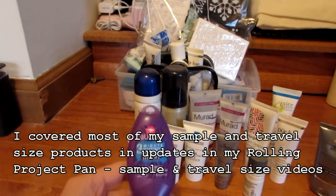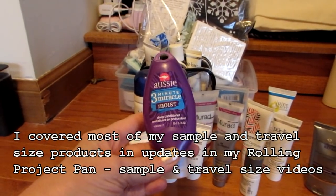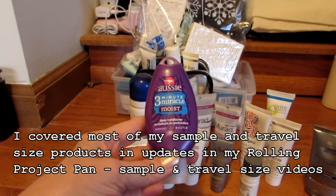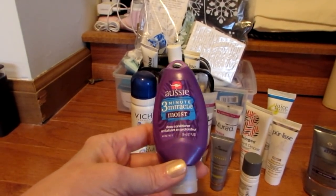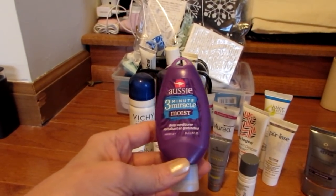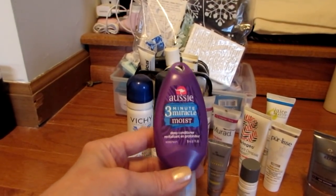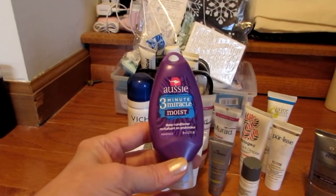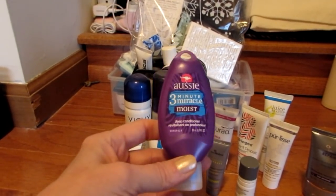This Aussie 3 Minute Miracle Moist is a really, really great deep conditioner, especially when your hair is super damaged. Mine is not anymore because there's no color in it, but I did still enjoy this. However, I'm not sure if it's cruelty-free or not, so I wouldn't purchase it again unless I found out for sure that it was.